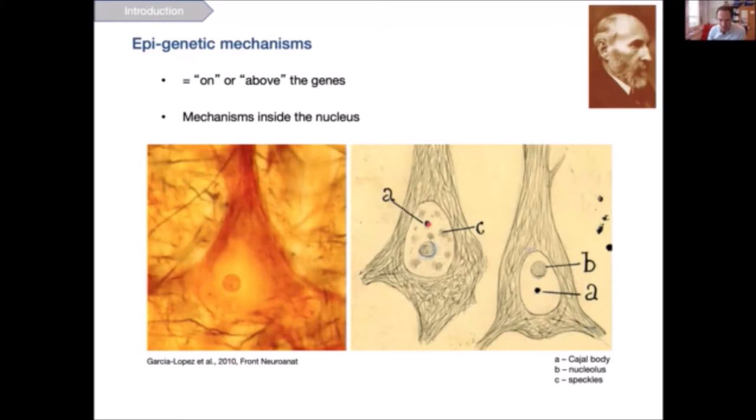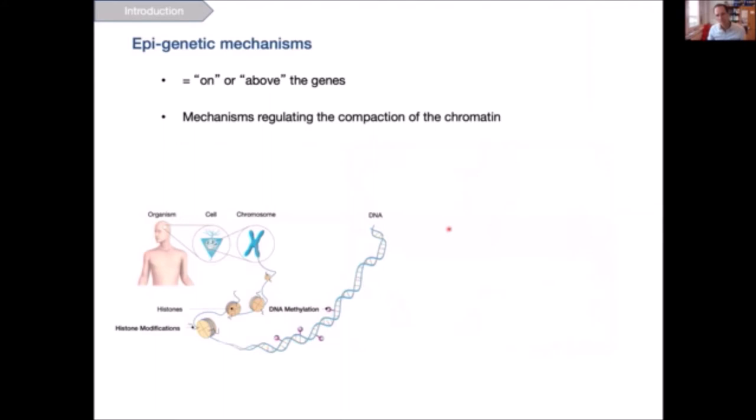The Cajal body is implicated in mRNA processing and translation. We also see other subcellular compartments such as the nucleolus and the speckles. The nucleus is probably a little bit of an understudied area in neuroscience, and nevertheless it is important. Epigenetic mechanisms happen inside the nucleus and regulate the compaction of the chromatin.